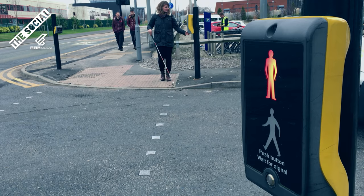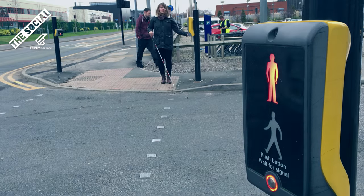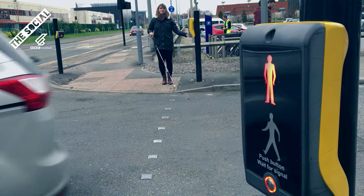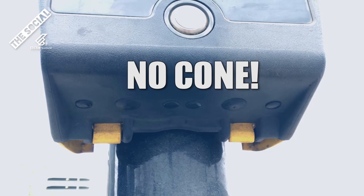Now for some reason this little device is not a legal obligation for councils around the UK when they're installing crossings. Whilst they are becoming more and more common, there are still loads of crossings that have broken rotating cones or none at all.